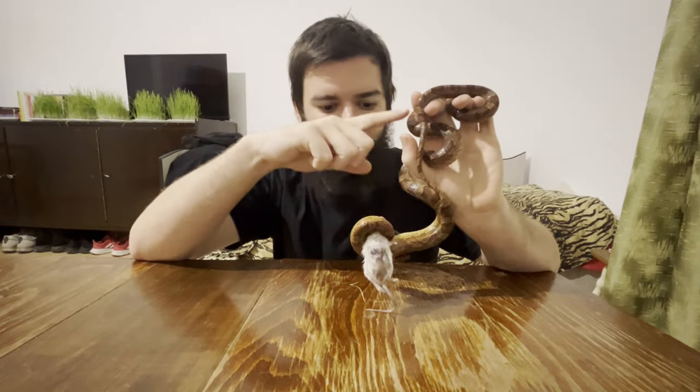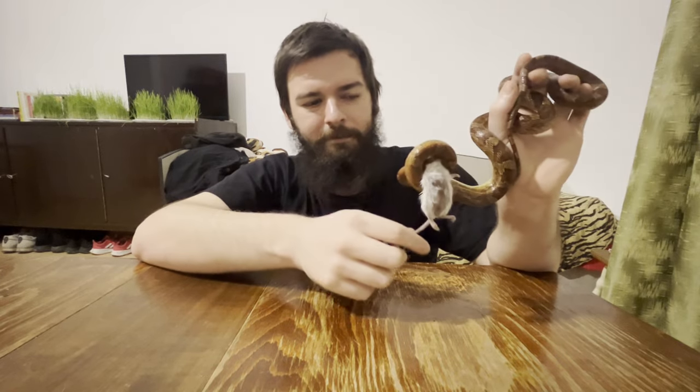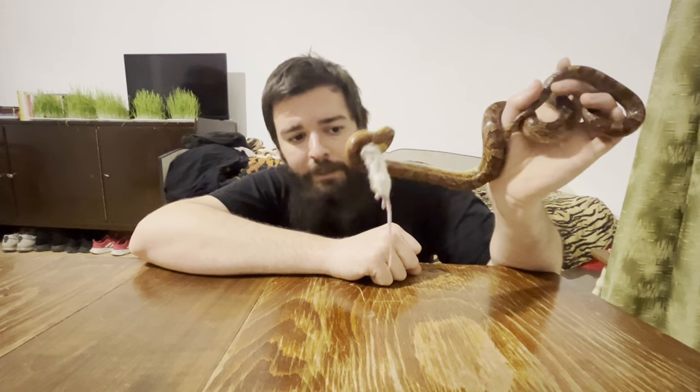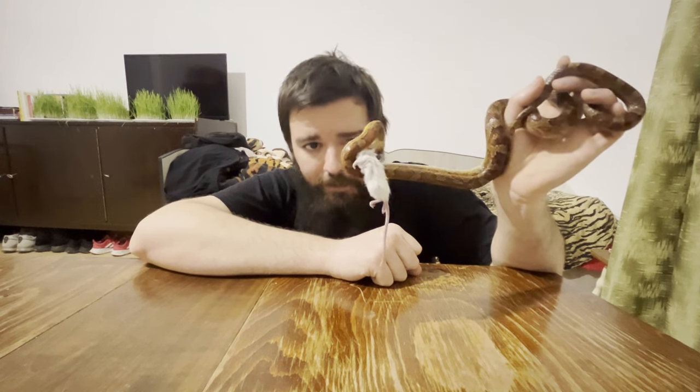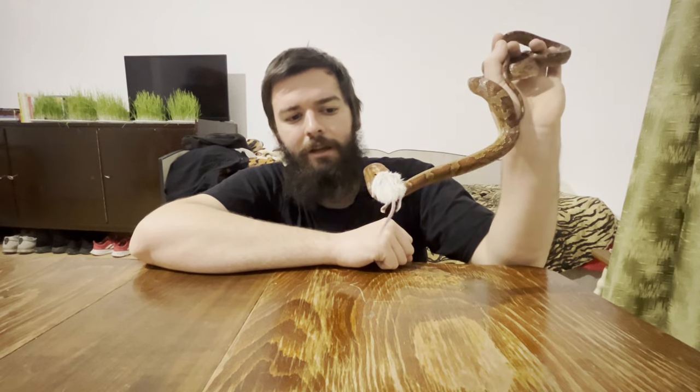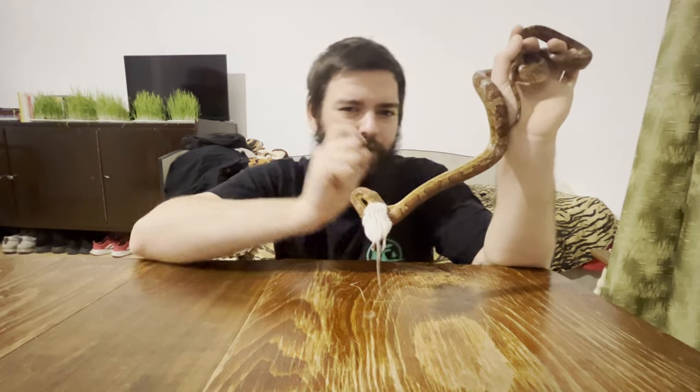I'm going to be honest — no hate — it's the laziest attack I have ever seen in a snake. Actually, no, that would be the ball python. Ball pythons are the laziest snakes when it comes to attacking, but corns are a close second. Just look at the attack: grab and a very, very slight hold. Now let's put her back and see how the king snake is different.